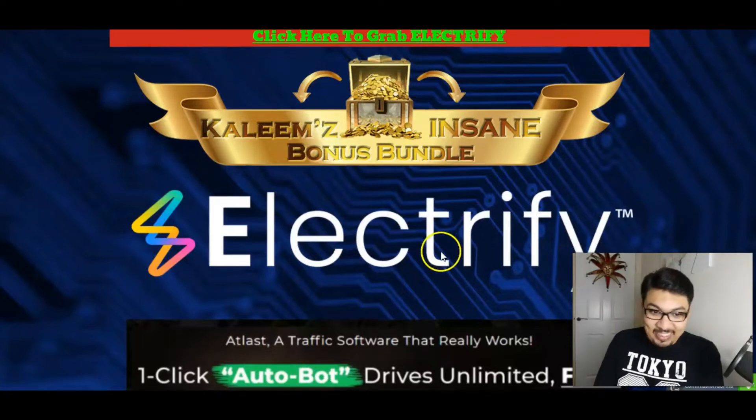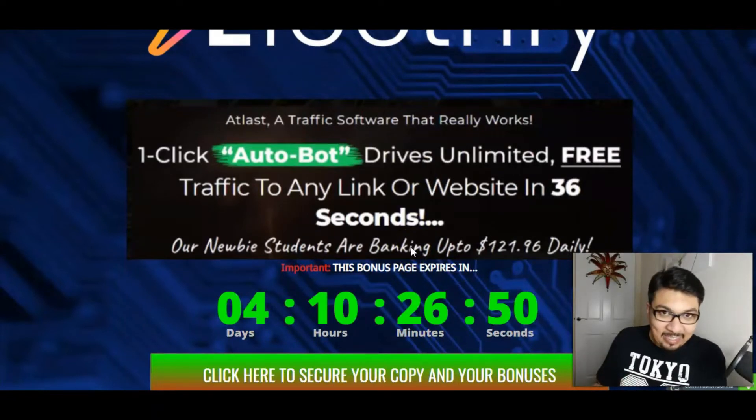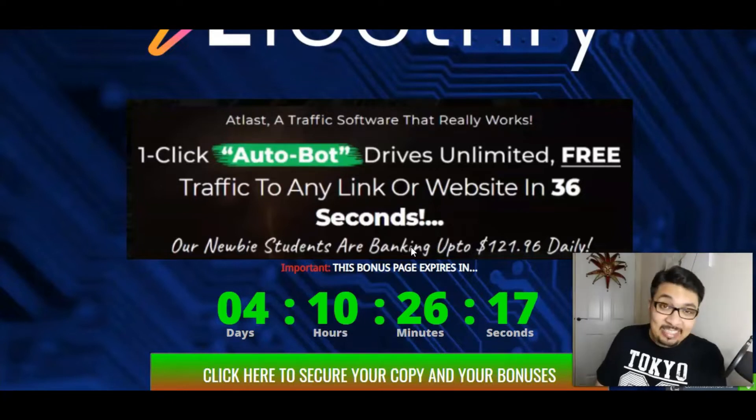So guys, this is a complete amazing traffic software which actually really works and is a one-click autobot. Electrify is an immaculate amazing traffic source from Twitter, and this actually drives some crazy insane free buyer traffic from Twitter to any link or any website just in 36 seconds flat. And newbies who are the beta testers for Electrify are banking in over $120 every single day, and this immaculate method is super amazing.